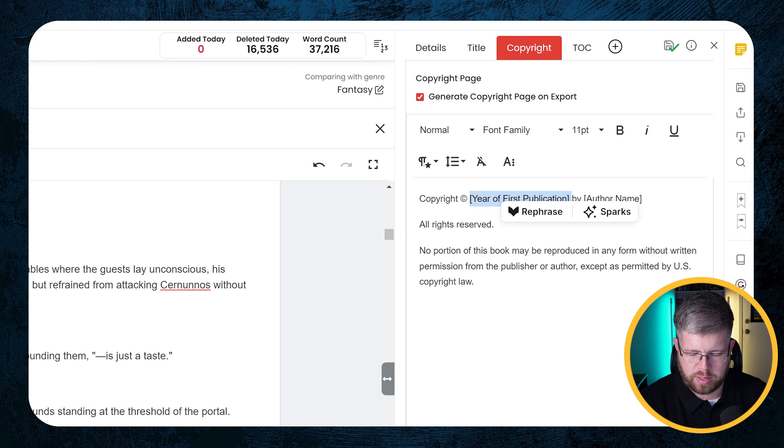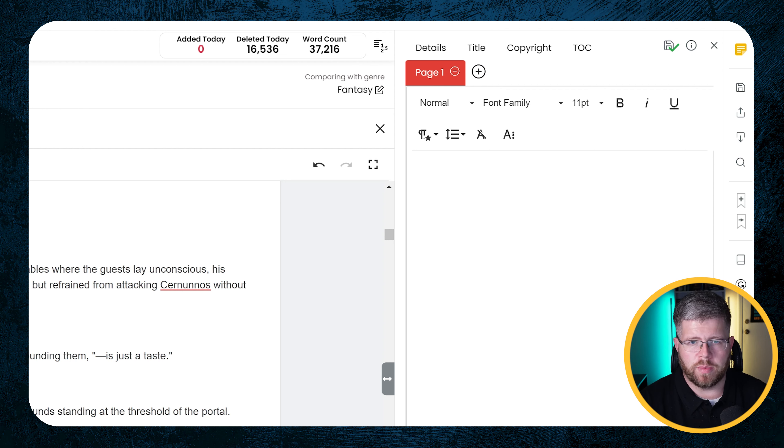You can also add new pages here if you need to — for example, an introduction or something that isn't included in the main text. You can put that in here; I'm just going to remove that for now. But you have the option to add other pages as needed. So that's everything for Book Details for now.